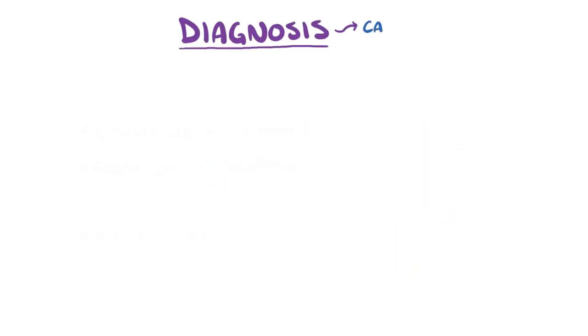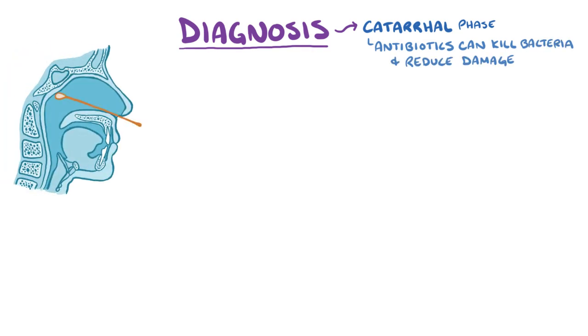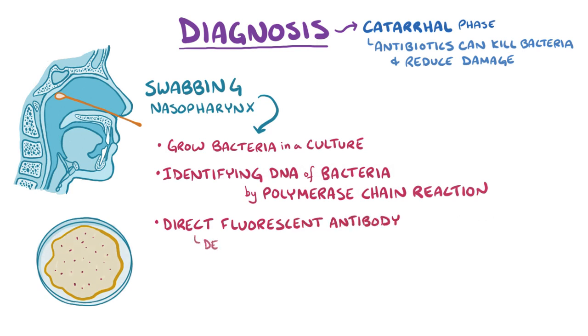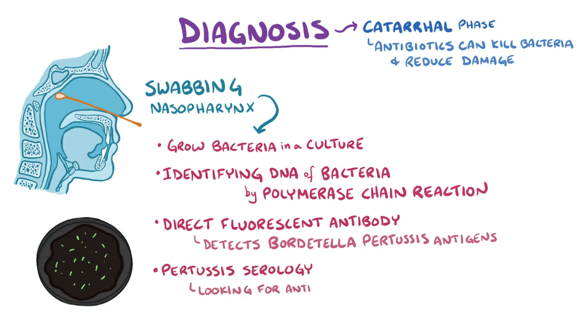It's best to diagnose pertussis during the catarrhal phase because antibiotics can be used to kill the bacteria and reduce damage. Some ways to identify the bacteria are by swabbing the nasopharynx and trying to grow the bacteria in a culture, or by identifying the DNA of a live or dead bacteria by polymerase chain reaction. Another option is to use a direct fluorescent antibody which detects Bordetella pertussis antigens. A final option is to look for pertussis serology — looking for an antibody response to pertussis — which is usually detectable after an infection has gone on for a few weeks.